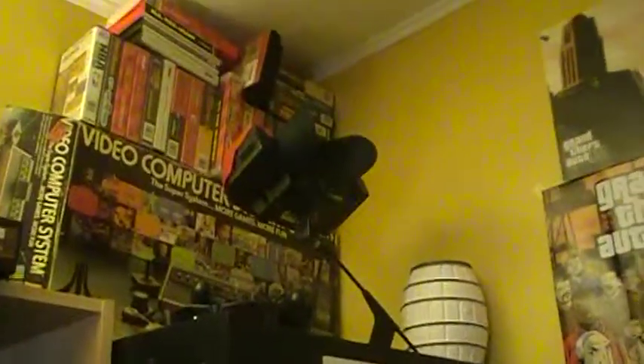Right here we got the arcade machine — my homemade arcade machine. Then right up there we got some Sega Genesis boxes. And there's my Virtual Boy right there.